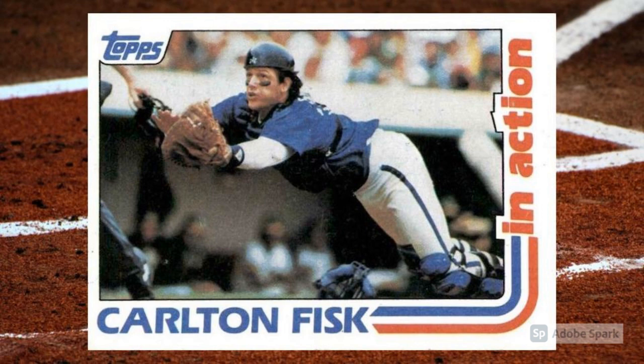And when they plastered Fisk's outstretched form, diving for all he was worth for an unseen baseball — or maybe the Topps logo — all over the front of this card, the stadium lights winked out. Game over.